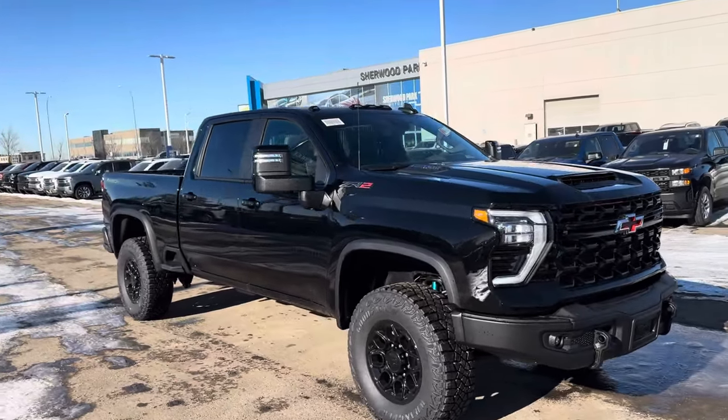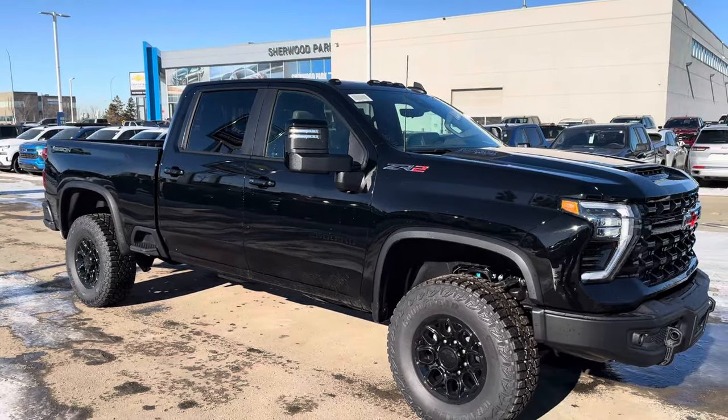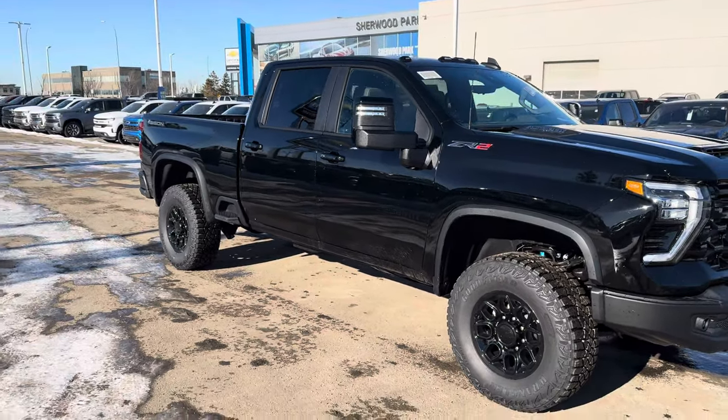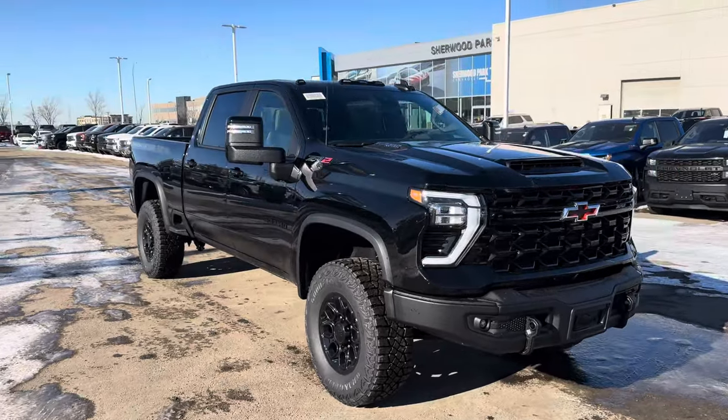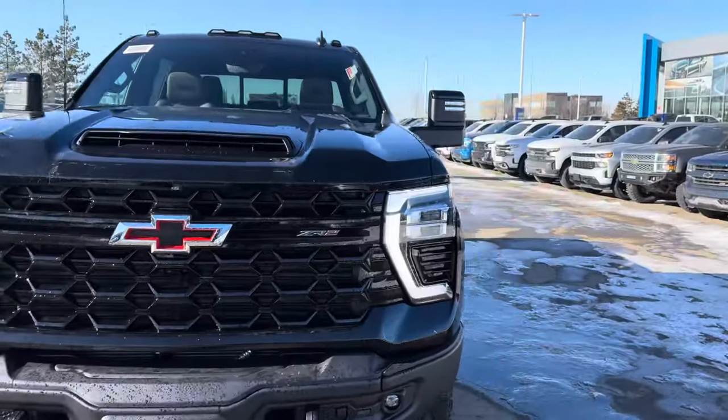It is a ten thousand dollar option to upgrade to a Bison as opposed to a ZR2 — you cannot convert an existing ZR2 to a Bison Edition, so they are very unique and special. I've seen this in the Colorado in the past, and you can also get a half-ton ZR2.